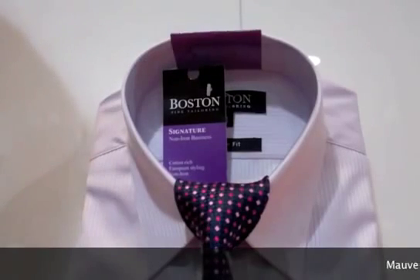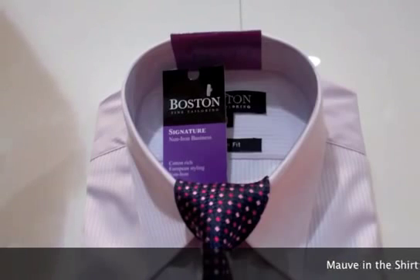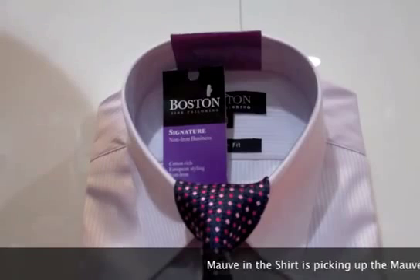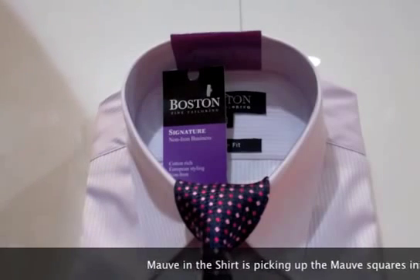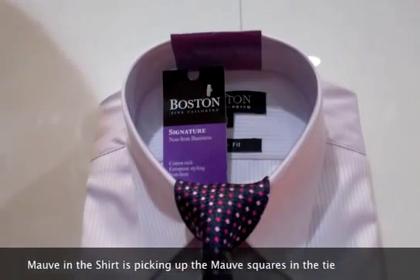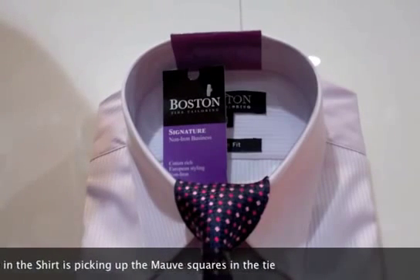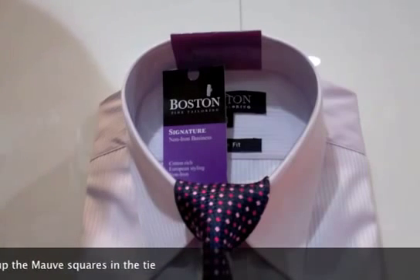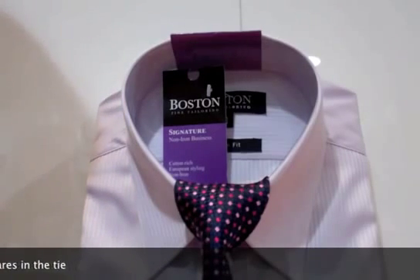Here we have a great favourite for the last few seasons — a nice light mauve shirt. What we've done here is picked a darker tie, so again it ties in with the navy and grey suits that you have. You can even have a suit with a stripe in there. We've picked one colour in the tie that matches the colour in your shirt, and it just gives your outfit a bit of a lift.